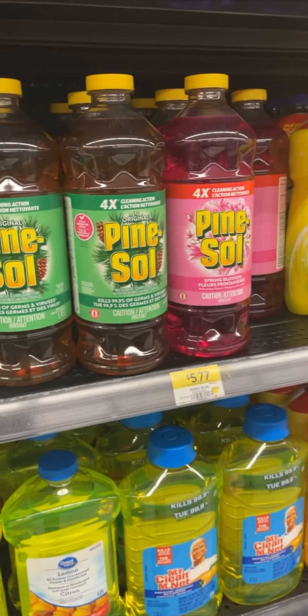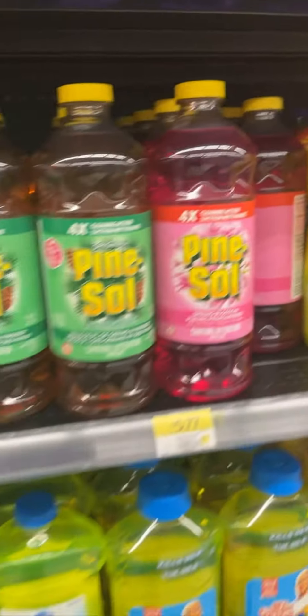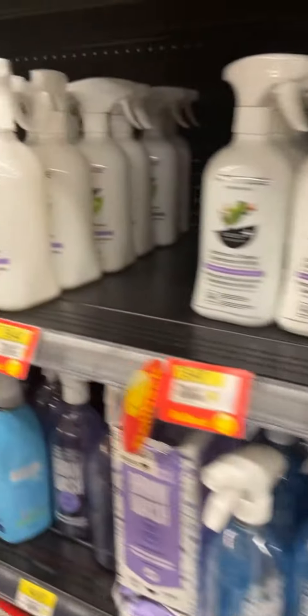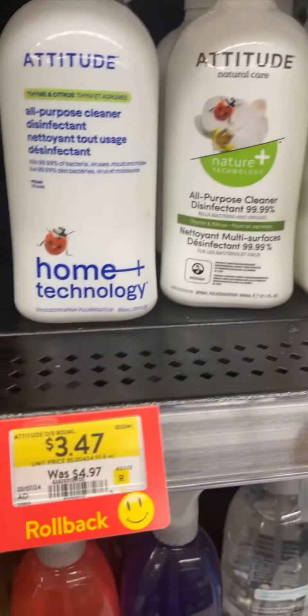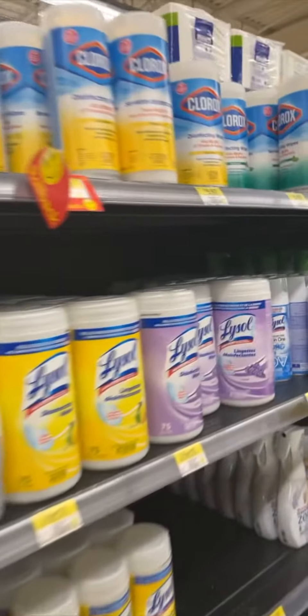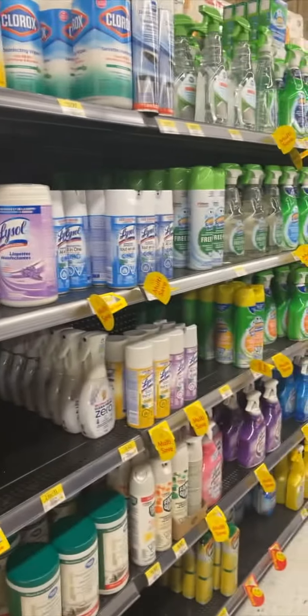Okay guys, so I made it into the household cleaning section — I am trying to restock on our cleaning products. So many choices! I found a really good deal on the disinfecting cleaner that we use; they happen to be on sale, so I had to grab some of those. I also needed to get some Clorox wipes, so we picked up a couple of those. Shopping for cleaning supplies!